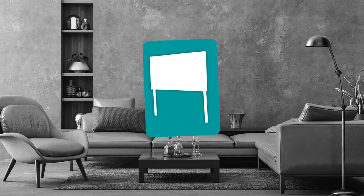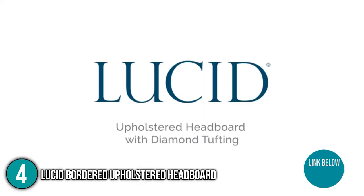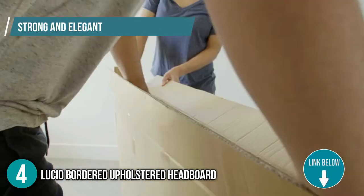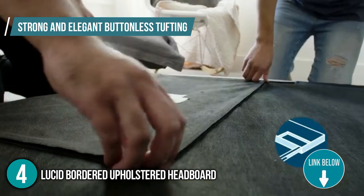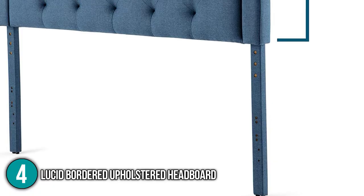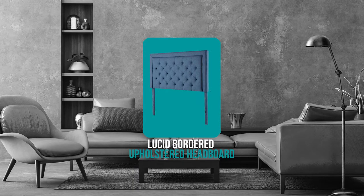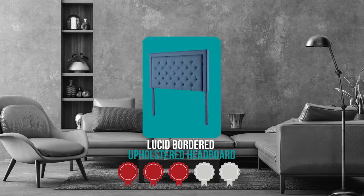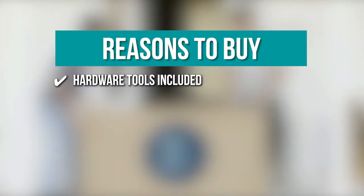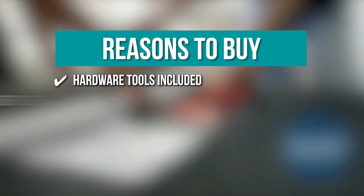The fourth headboard on our list is the Lucid Bordered Upholstered Headboard. Built to affix sophistication to your bedroom, the Lucid Bordered Upholstered Headboard radiates a classic and timeless motif. The strong and elegant buttonless tufted design displays flawless lines for a clean and fresh atmosphere. You can modify the height of the headboard from 46 inches to 58 inches. TrustedShoppingGuide.com has awarded this headboard a 4 badge rating. Features include: Hardware tools included — free nails, bolts, and nuts; and Rapid installment — the supplementary instructions are comprehensive and straightforward.